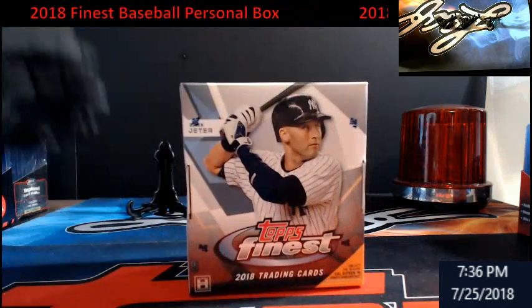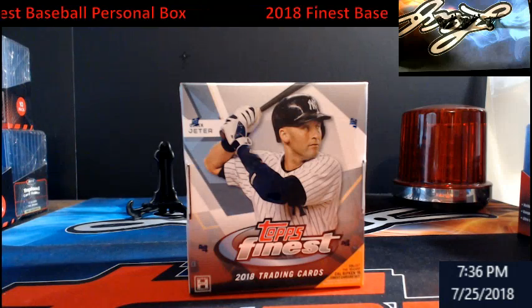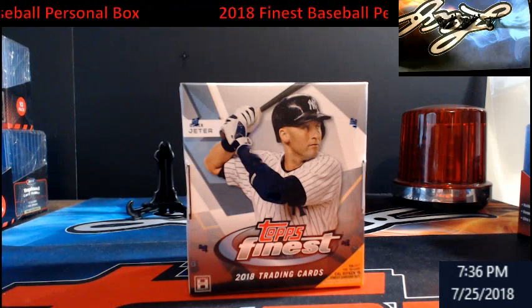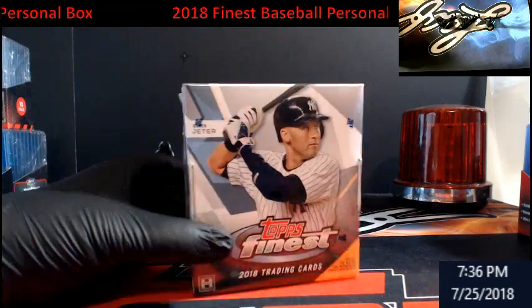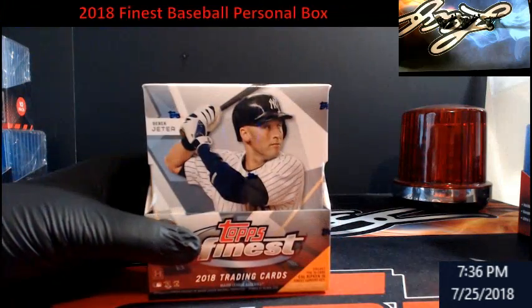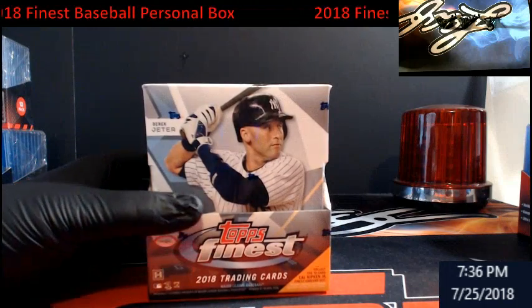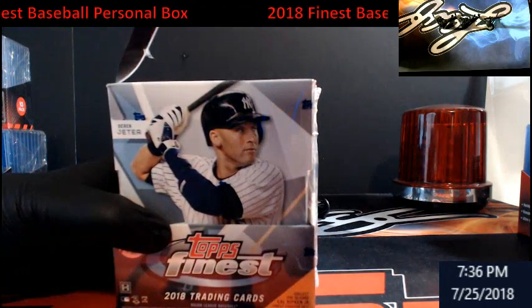All right, welcome everybody. Dream Car Breaks here with a box of 2018 Topps Finest Baseball. It's a personal for Brian. Good luck — shipping it out tomorrow. I think the store is empty after this, I'm pretty sure, because I don't see anything else behind me.